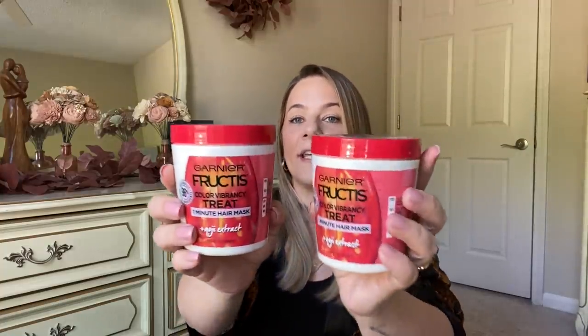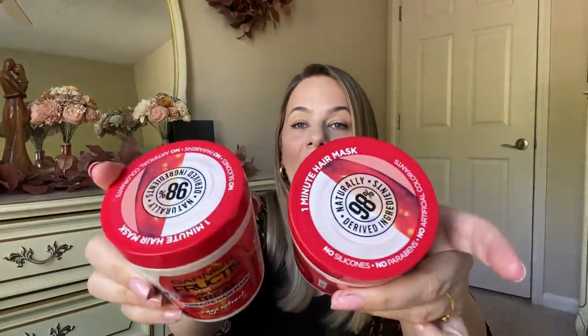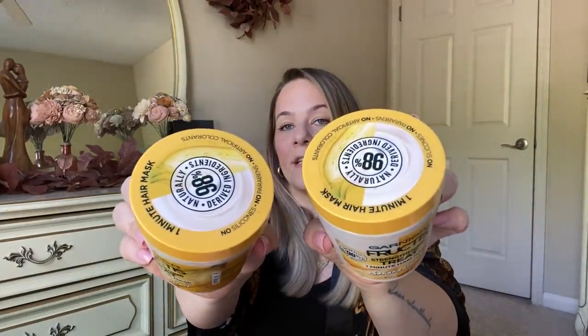Also in the shampoo and conditioner aisle, they have these hair masks — huge containers, 13.5 fluid ounce containers of Garnier Fructis. This is color vibrancy and this is a hair mask. Perfect time for Mother's Day or for gift baskets, or if you have college kids going off to college and they need hair products. They also had this one which is strengthening treatment, and this one has banana extract. These are huge full-size containers for a dollar — Garnier Fructis hair mask. I picked them up to either put in a gift set or use myself.